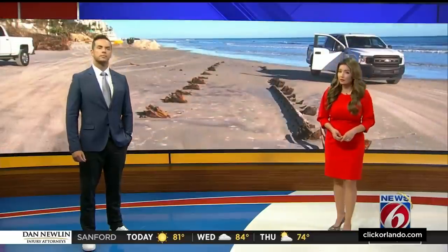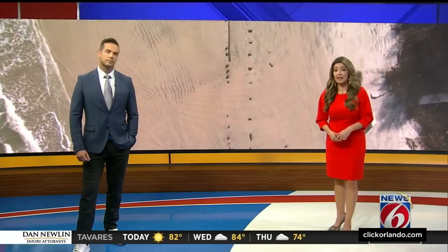All new at 6 tonight, a mystery in the sand: a structure unearthed on the beach after recent storms. What could this be? Volusia County leaders say the wooden object popped up during low tide, and now they are calling on the state to investigate.